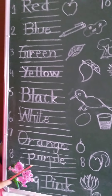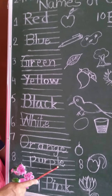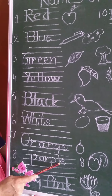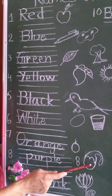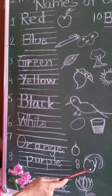Number eight, purple. P-U-R-P-L-E, purple. Here is a picture of a brinjal. Brinjal is also purple in color.